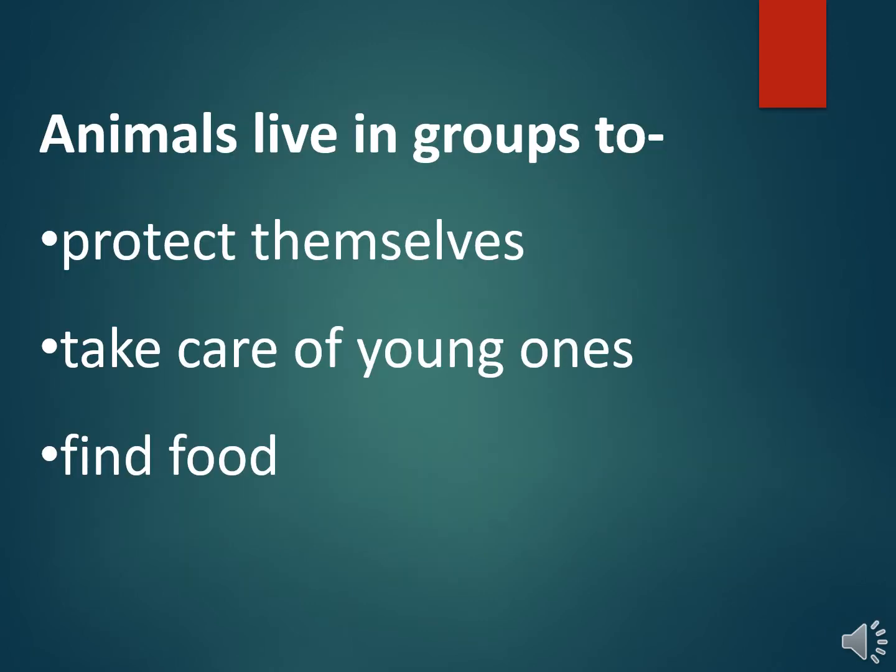All these animals — elephant, lion, monkey, etc. — live in groups. We human beings also do not like to live in isolation. We like to live in society with other human beings, and we care and help each other in our family, neighborhood, etc. Living in groups gives security to the animals and helps them to find their food. Think about what could be the disadvantages of living in groups, both for us and animals — let me know in the comment section below.